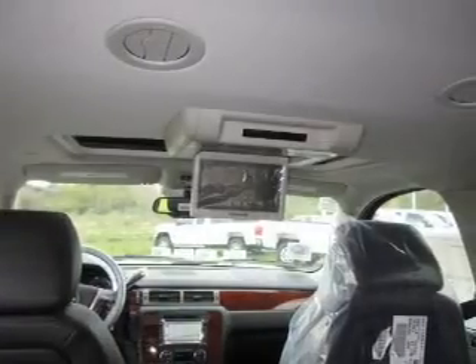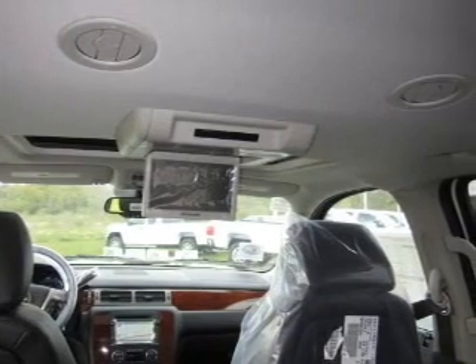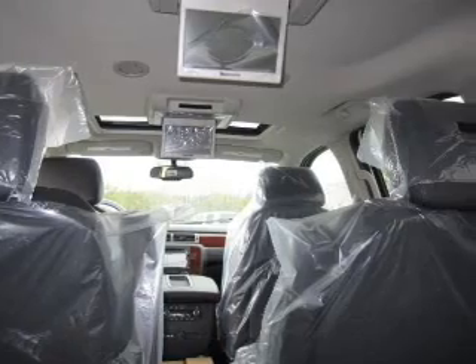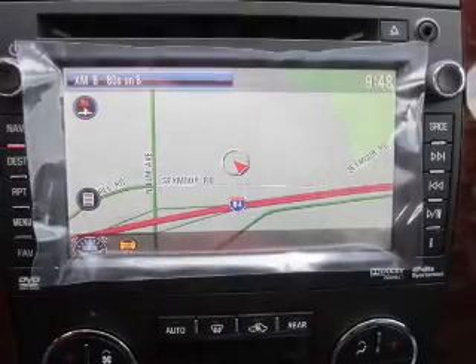Indulge in the comfort of heated seats. Tailor the temperature to your preference and your passengers. Memory settings are one of the many features. Our website offers more information on all of our vehicles.